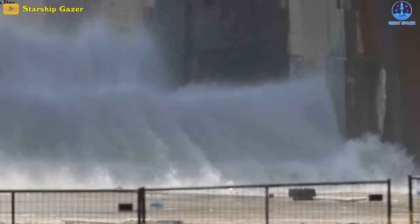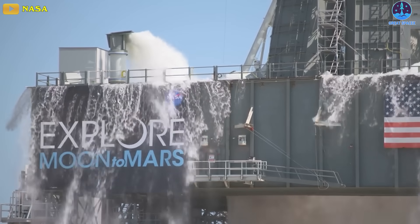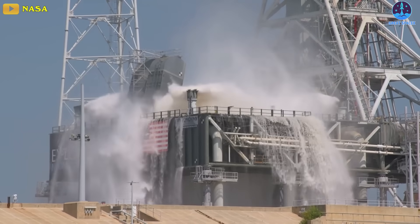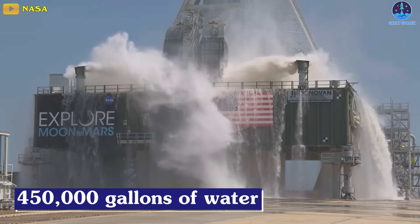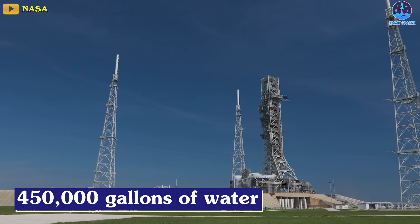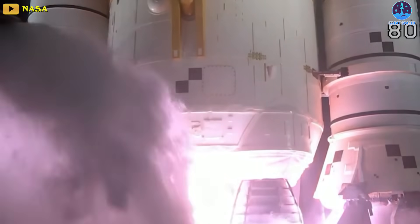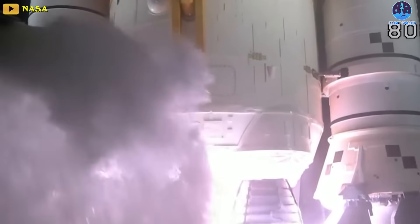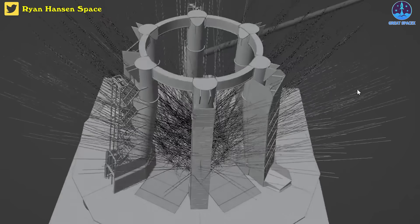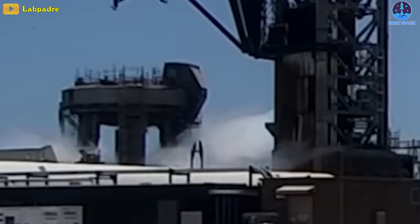In comparison with other launch platforms, this is roughly half of the volume of the SLS's deluge system. In the case of NASA, the system releases approximately 450,000 gallons of water across the mobile launcher and flame diverter to control the extreme energy generated by the rocket during ignition and liftoff. This can be inferred that SpaceX's deluge system is certainly capable of becoming more powerful.